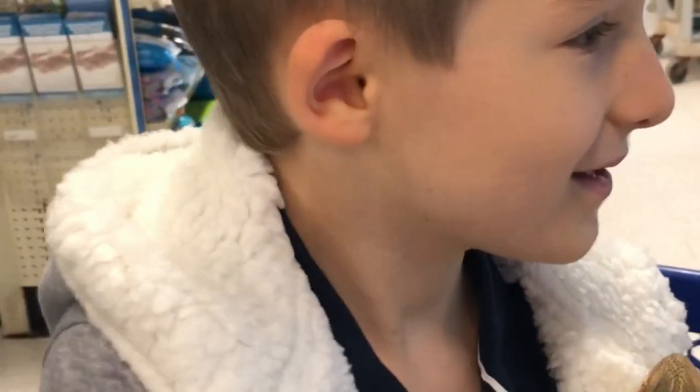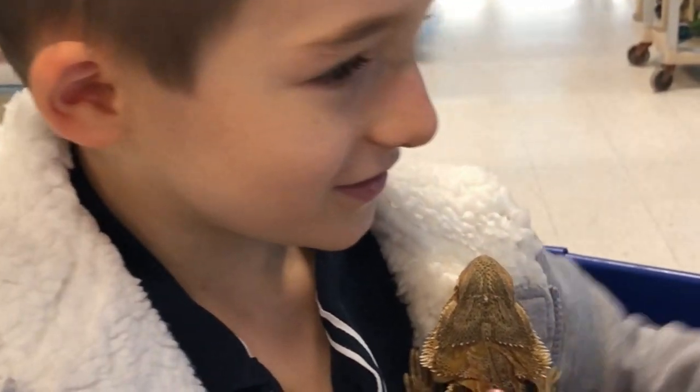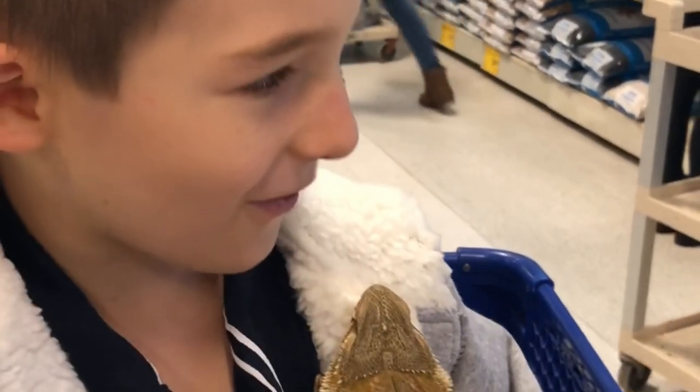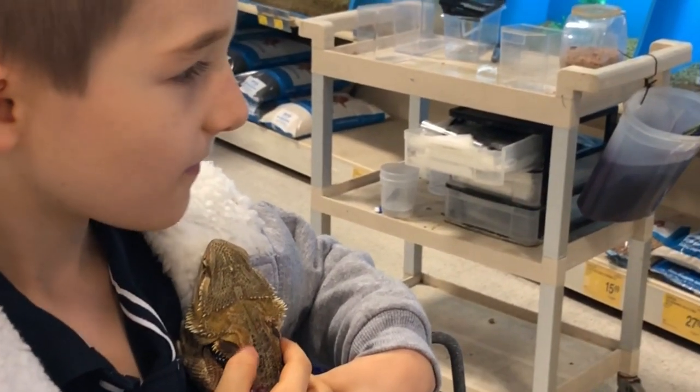She doesn't want to look at the fish? I said, do we eat fish — and she said no. I think that was a no.